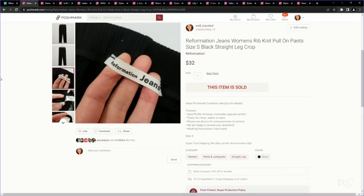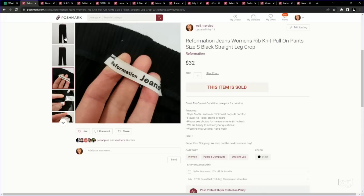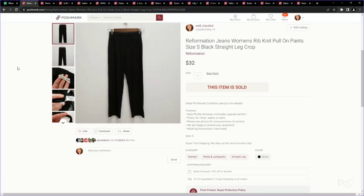Next up is a Reformation item — Reformation jeans. I pick up anything Reformation; it just performs really well for me. This category in general is performing well — pull-on pants, especially if they have a flare leg. These ones are not flare; they are a straight leg, but in a really popular brand, so definitely worth getting. I paid $2, listed for around $40 on Posh, and ended up taking an offer of $32.